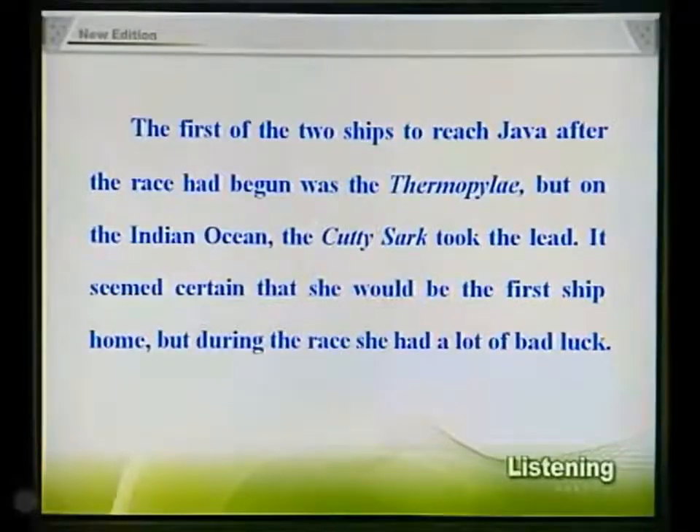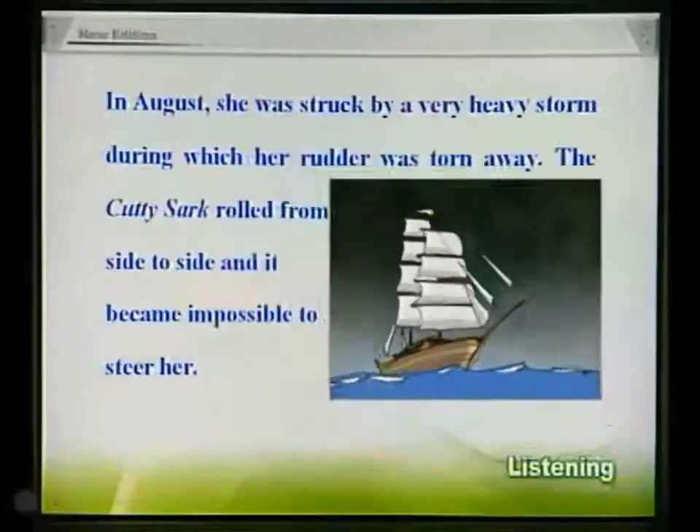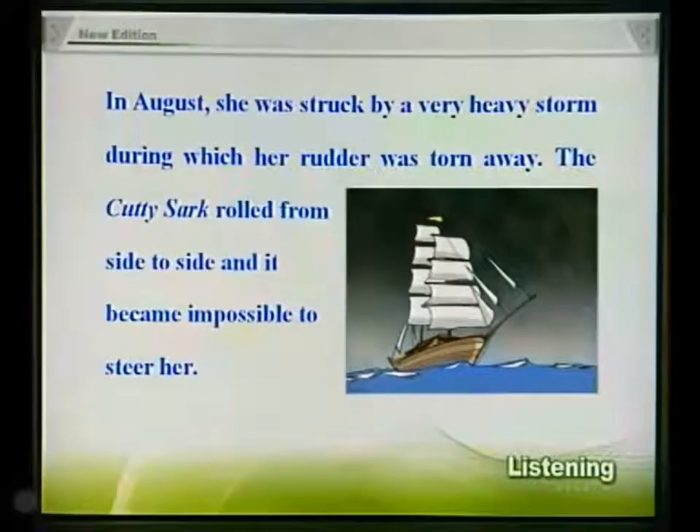But during the race, she had a lot of bad luck. In August, she was struck by a very heavy storm, during which her rudder was torn away. The Cutty Sark rolled from side to side, and it became impossible to steer her.